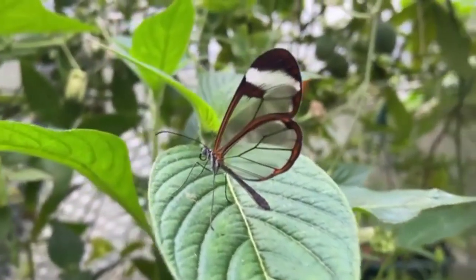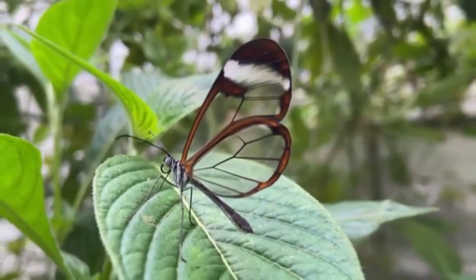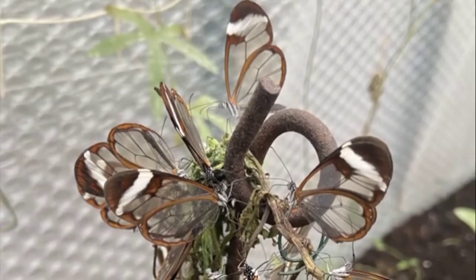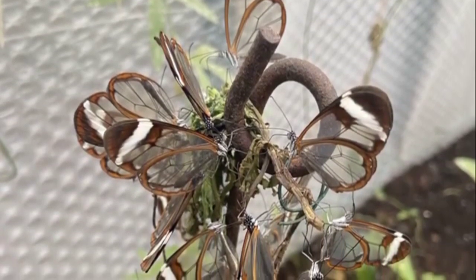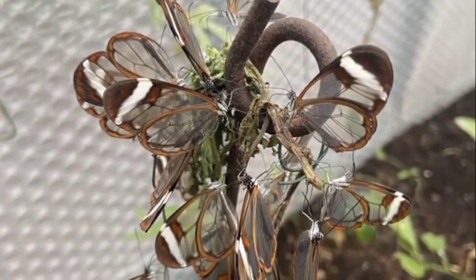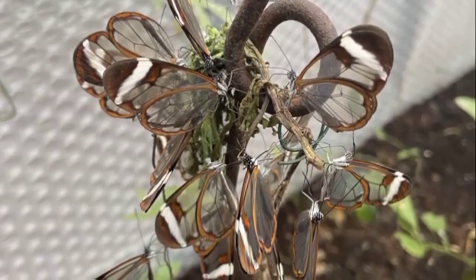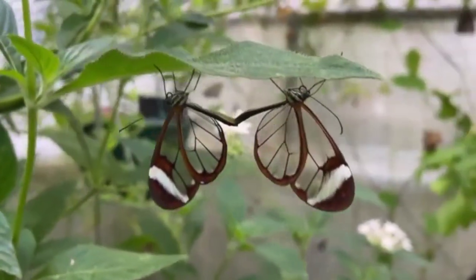The glasswing butterfly feeds on nectar and can be found in forest clearings, along riverbanks, and in gardens. It has a slow and graceful flight and is active during the day. The butterfly has a wingspan of about 6 to 7 cm (2.5 to 3 inches), and is typically light brown in color with black markings on its wings.